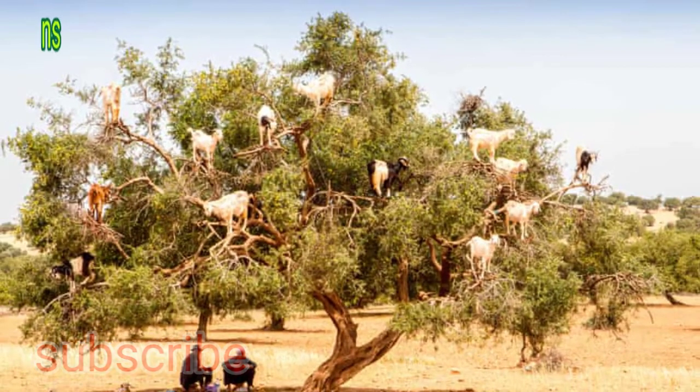The goats of Tamri village in Morocco show great agility in searching for their favorite food. These nimble nibblers claw, jump and scramble up the argan trees to reach their beloved berries, setting in motion a practice that's been around for centuries. The olive-like argan berry is perfect nourishment in an area where food is scarce.